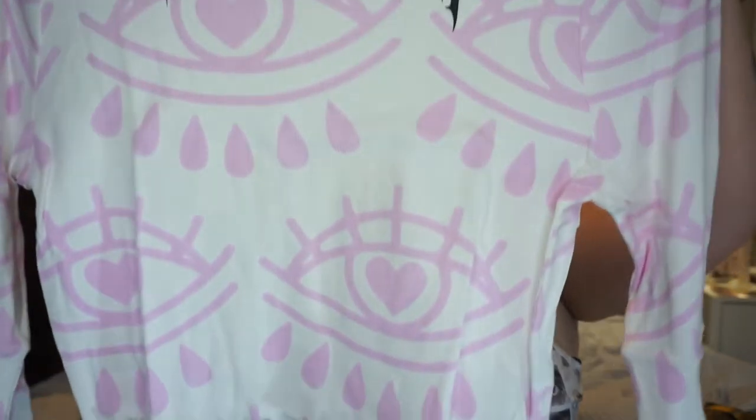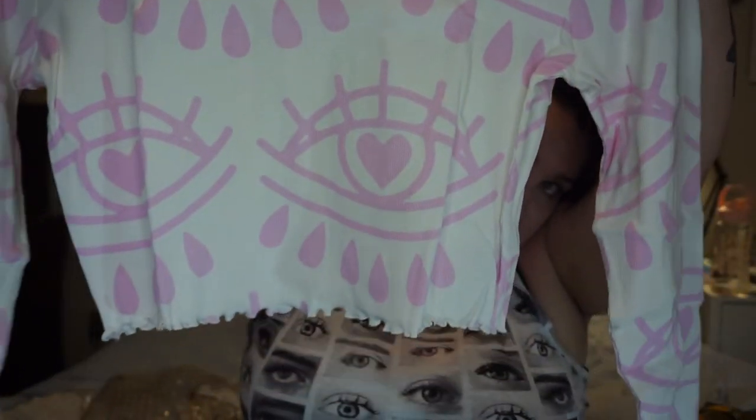Here is a long sleeve top that I bought. I did buy some long sleeve stuff even though it's summer. It is this lettuce leaf crop top with eyes all over it and it says 'emotional.' And then on the sleeve it says 'no tears.' It's just got this lettuce trim that I like. I really like eyes — I think they're interesting.